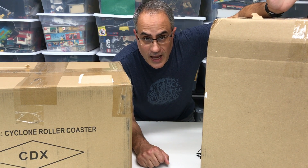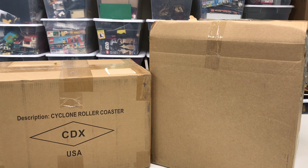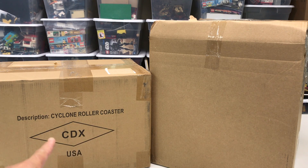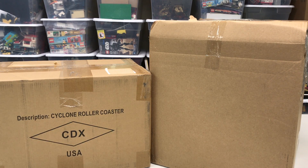I've been waiting for this for a long time. It's finally here. I'm Briggs R. I'm Demuppy Bricks. And as you can see by the description, the Cyclone Roller Coaster by CDX Coaster Dynamics — it's finally here.